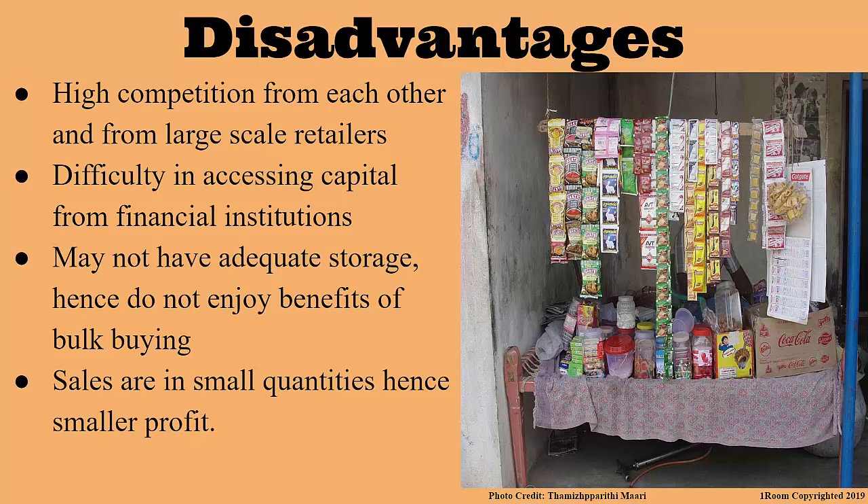This may lead to the collapse of the business. And since these shops are small in size, they may end up lacking storage areas. Therefore, they cannot buy goods in bulk. It means that they have to buy in smaller quantities, which leads to even higher costs. And lastly, they sell in small quantities which can only lead to small profits.